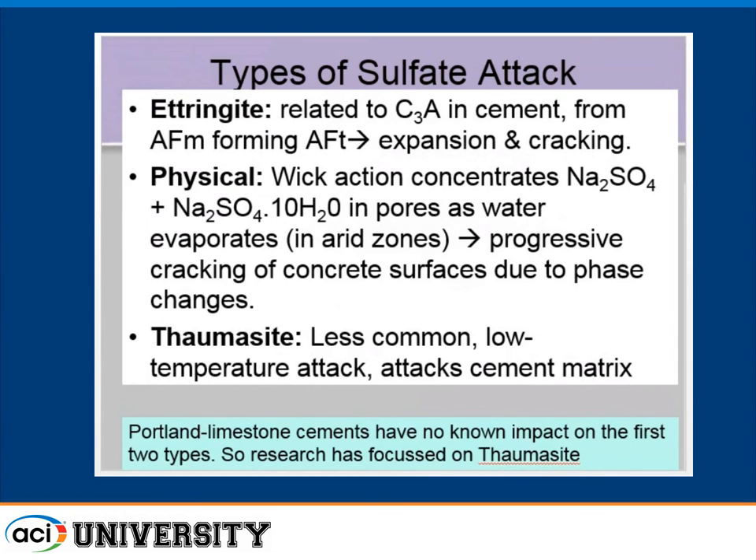Sulfate attack — people typically learn in school — involves tricalcium aluminate being susceptible to attack. As sulfates come in, you form late-age ettringite, which causes expansion and cracking, but it's not that simple. There are many forms of sulfate attack. There's also physical salt attack, which has to do with evaporative transport and phase changes of sulfate salts, typically sodium sulfate salts, as water evaporates through temperature and humidity changes — almost like a freeze-thaw attack by crystal growth in the pores, causing progressive raveling of concrete.